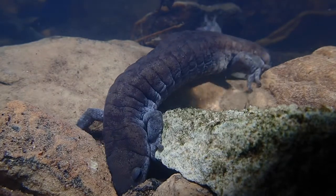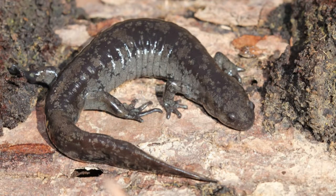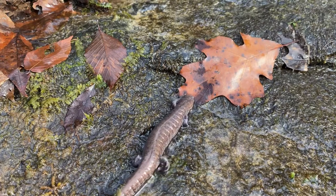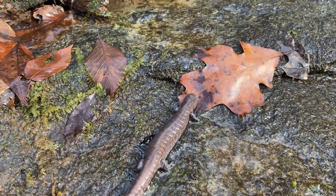Streamside salamanders actually have a twin species in Indiana, the smallmouthed salamander. Apart from some minor differences in bone structure, these salamanders are visually identical, and they can only be distinguished via genetics, range, and breeding habits.